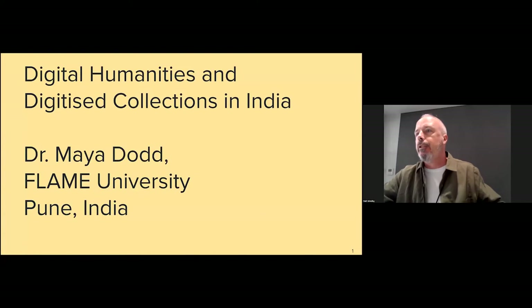Our next speaker is Maya Dodd from Flame University in India. Maya received her PhD from Stanford University and subsequent postdoctoral fellowships at the Committee for South Asian Studies at Princeton University and at the Centre for Law and Governance at JNU India. Maya is going to be talking about 'What's Missing: Digital Humanities and Critical Infrastructure in India.'